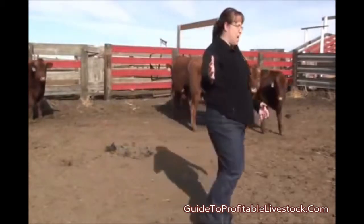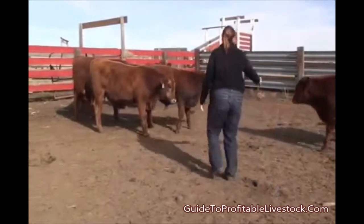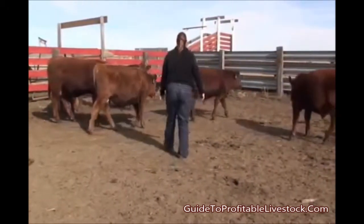Now we have this set of calves started to move. It's always said that you should count the calves out of the pen so that they don't turn back, like this calf here.